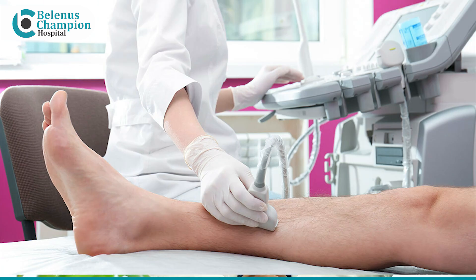How would you diagnose varicose veins? Varicose veins are diagnosed by clinical examination and by a simple non-invasive venous Doppler, which is similar to an ultrasound.